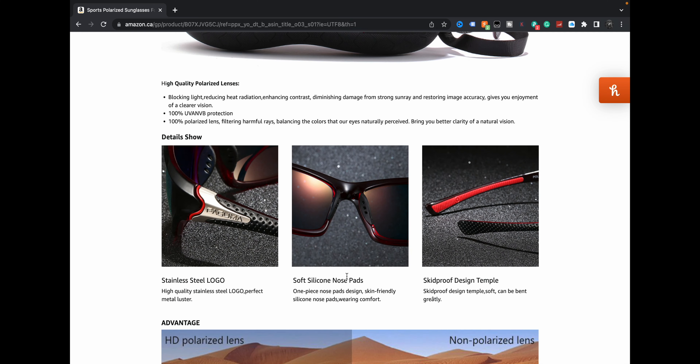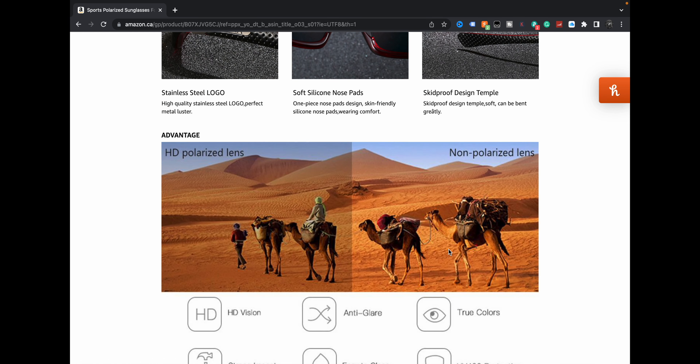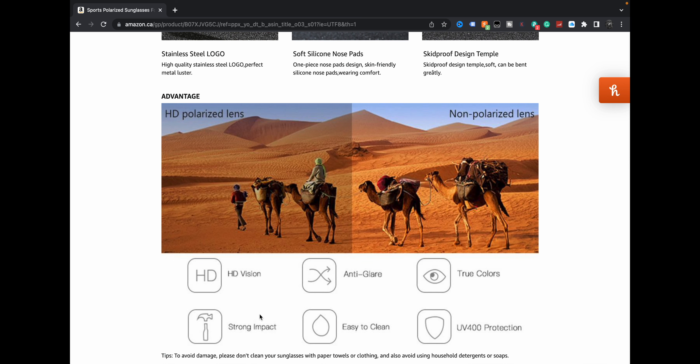Soft silicone nose pads — I like that skid-proof design. I like that it's polarized. HD vision, anti-glare, true colors, UV 400 — good, good, good. Easy to clean, strong impact, which I also liked. I'll be using these primarily for motorcycle riding. I did a clear pair of sunglasses just yesterday, and those are going to be used when the weather's really crappy — like raining — or if I'm riding at night. I wanted something for during the day. Usually if I'm wearing a half helmet I want sunglasses; if I'm wearing a full face I'll almost always ride with the visor up, so having something with impact resistance is useful.